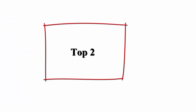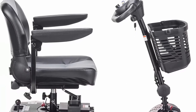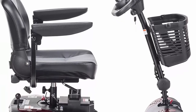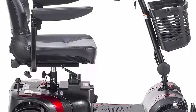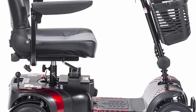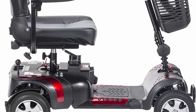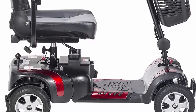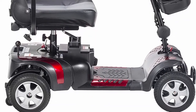Top 2: Drive Medical Phoenix HD4 Mobility Scooter — available in red and blue — is a heavy duty, maneuverable, powered mobility scooter offering convenient and portable mobility coupled with easy steering and a heavy duty weight capacity of up to 350 pounds. The chair scooter features a height-adjustable swivel mobility seat with fold-down backrest.